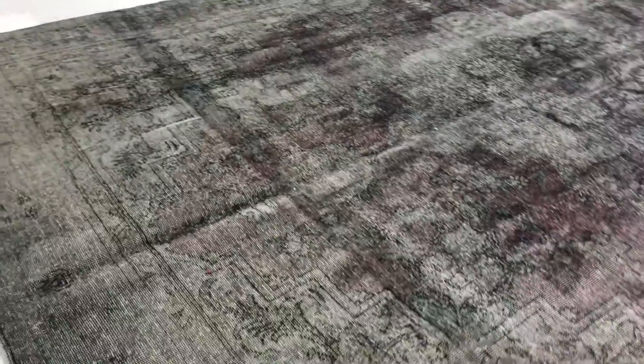Absolutely stunning carpet, as I mentioned — I really love looking at it. This is a very rare style and design, so we're very proud to have it in our collection.